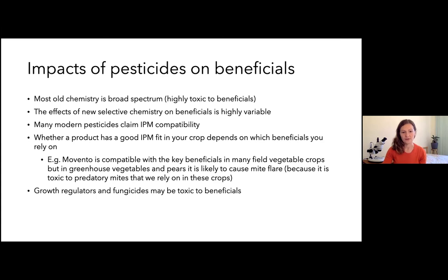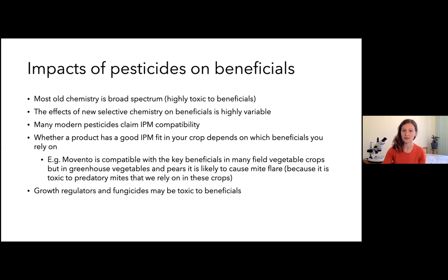To minimize harm to beneficials, the general strategy is: where possible, use application methods least disruptive to beneficials — selective products are the go-to. But when we don't have selective products for everything, we can look at using bait sprays, spot spraying, drenches, or attract-and-kill strategies. There are very few chemicals where you can't find some way to minimize their impact — it's not about rating all chemicals simply as good or bad, it's more complex than that.